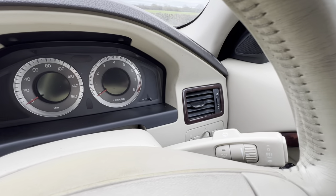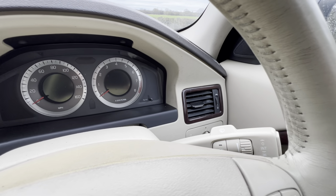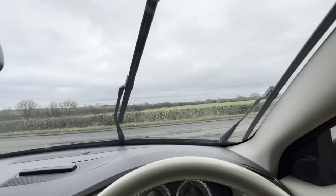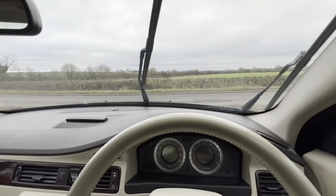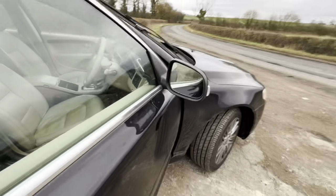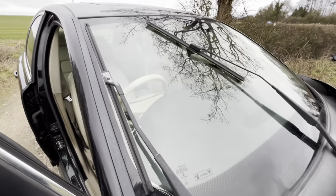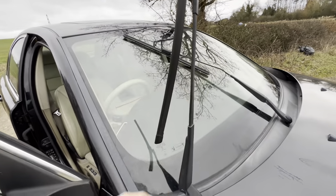Next up, here's a really handy feature I wouldn't have known without reading the manual. To get your wipers into service mode, you push this lever up and it brings the wipers into a fixed position. The reason you need service mode is otherwise the wipers will snag on the bonnet — this is how you remove or change them.